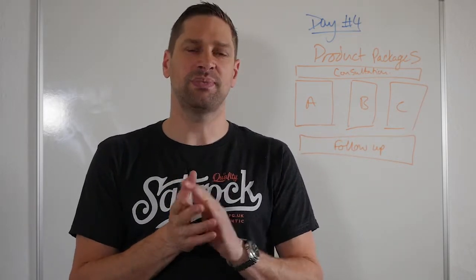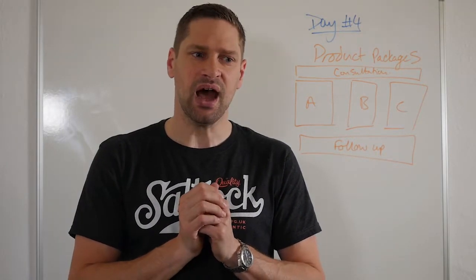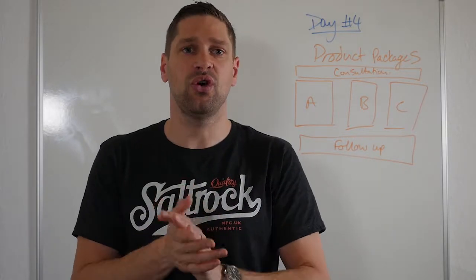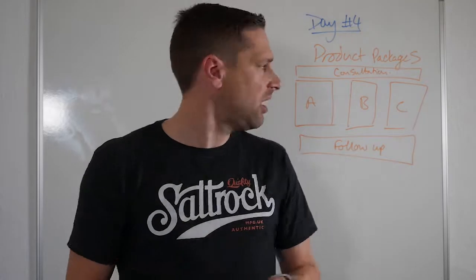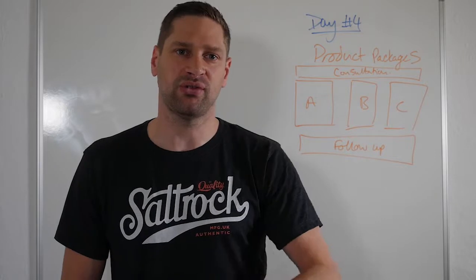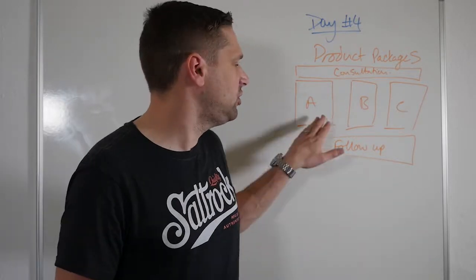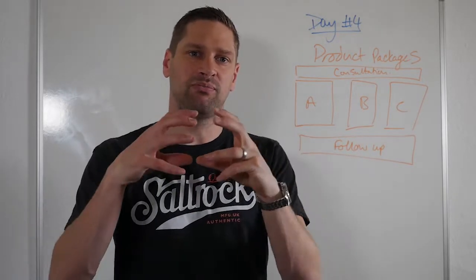I want to ask you whether, if you're spending a lot of time doing proposals and quotations, how you could potentially save time by taking what you deliver and turning it into a well-packaged product with a series of features and benefits. Ultimately, I want you to get to a place whereby you do your initial consultation or strategy session with a prospect, and by the end of that session you offer them product A, B, or C — really narrowing down the products.